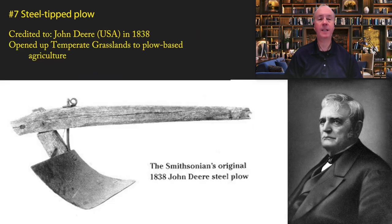Coming in at number seven is the steel-tipped plow. The plow had been around for thousands of years — there was nothing new about that. But in 1838, John Deere invented the first steel-tipped plow. Up until that time, plows were made of iron. A simple change of material doesn't seem like a great invention, but it really was because it opened up a new biome — the temperate grasslands biome — to plow-based agriculture.